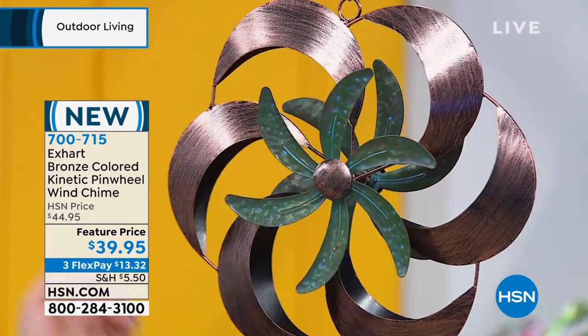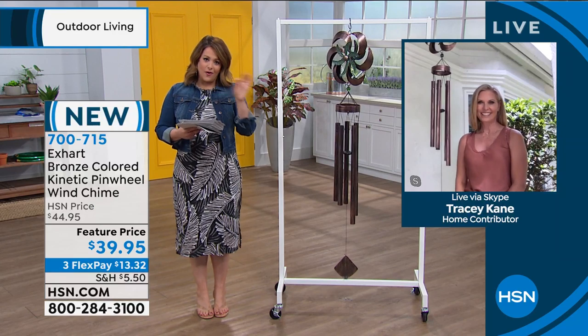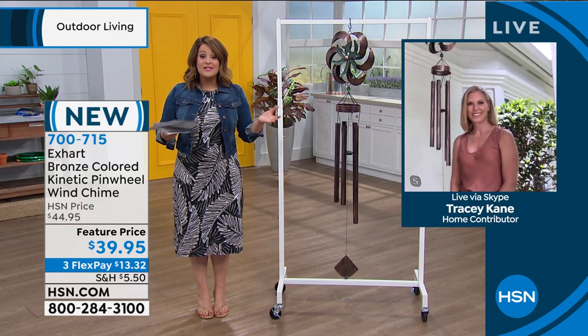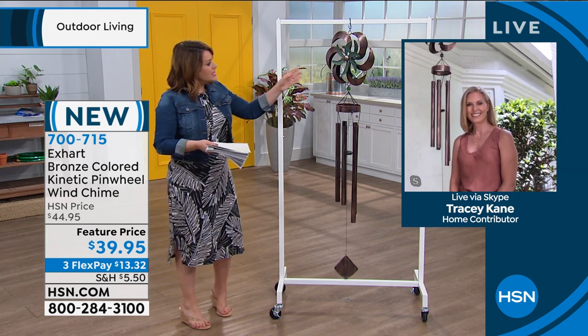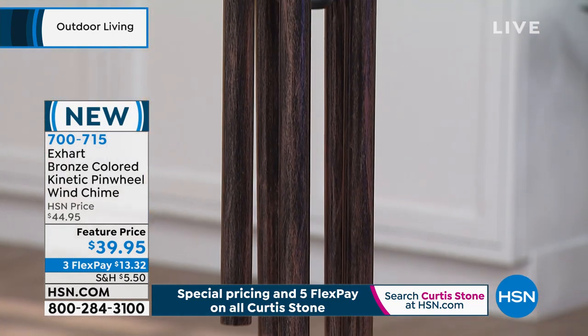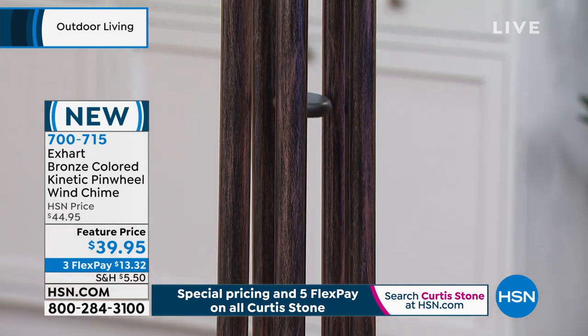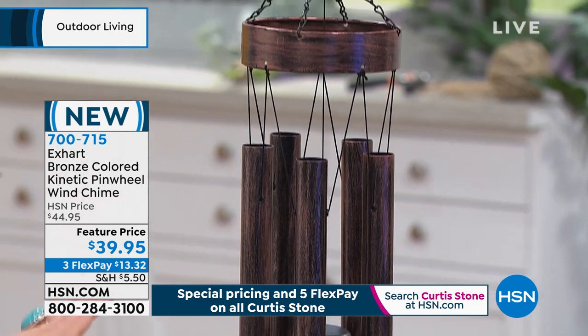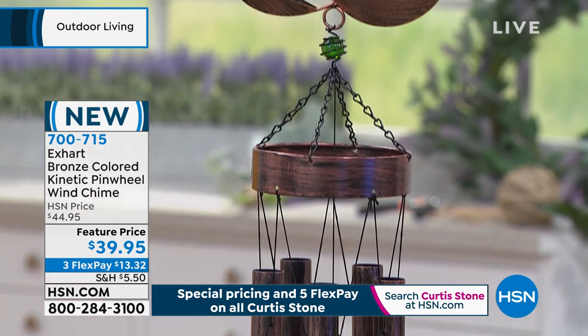I love that this one really looks like you went to some little art gallery and picked it out — it's a one-of-a-kind piece. And we are very limited. But it has that very expensive look. I've been into those little boutique-y stores for outdoor and garden, and something like this can cost you a fortune. It really looks bespoke and custom-made, for $39.95. What a beautiful piece.